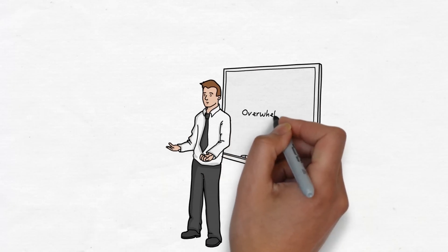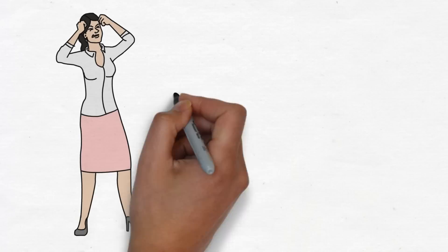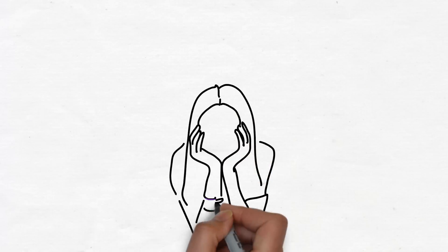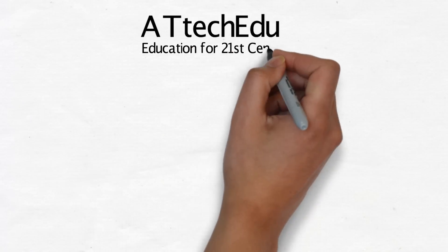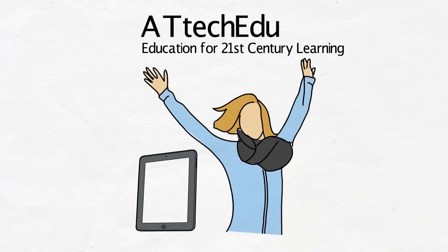Are you a teacher that is overwhelmed with the need for technology in the classroom? Are you a parent that wants to keep up with how your children learn? Or are you a student that just wants to know more about technology? ATEC Edu offers a way that can support you as a teacher, parent or student with integrating technology.